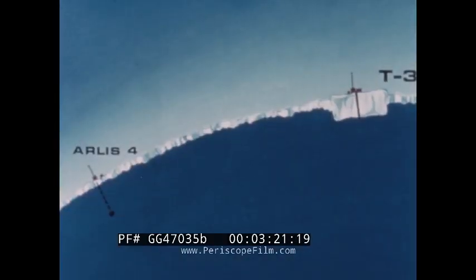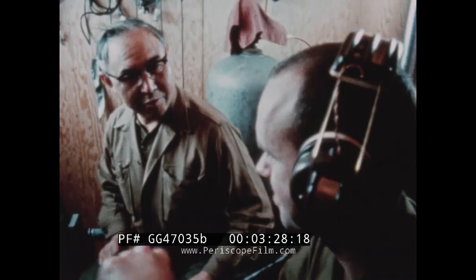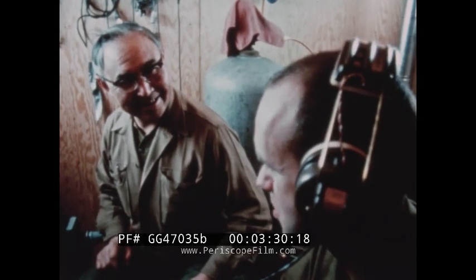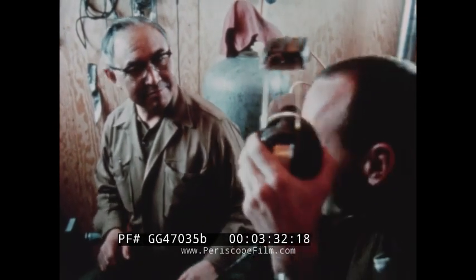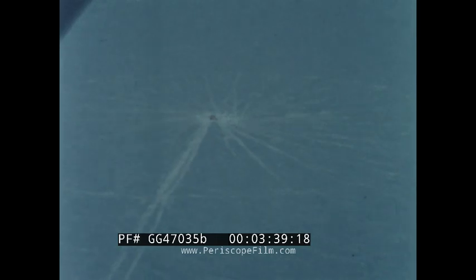Only the low frequency sounds are received. The rough under surface of the ice scatters higher frequencies. Ambient noises heard and analyzed include the creaking and popping of ice, voices of seals and whales, and many other sounds not yet identified. With the Dimas system permanently established at T3 and the Arlis 4 work completed, the GM Defense Research Laboratory's Expedition of 1965 completed its installation task for the year.